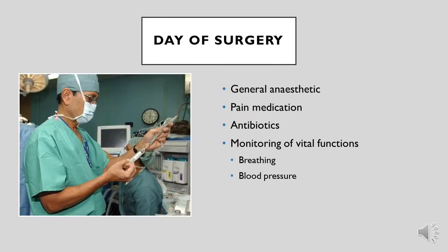On the morning of the operation, the anaesthetist will put you to sleep, will give you adequate pain medication and antibiotics. They will also be sure to monitor your vital functions such as your heart rate and your blood pressure throughout the operation, so you will be in good hands.